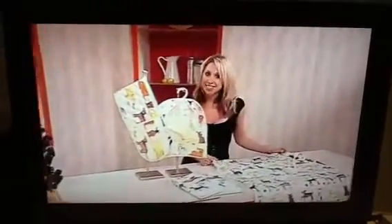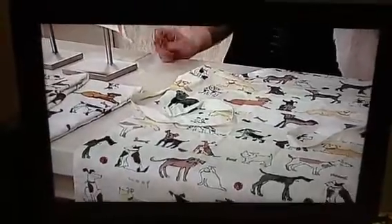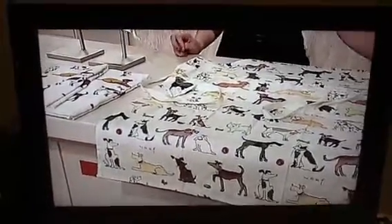And for the dog lovers, I do like this — it's the cutesy, itsy bitsy dog textile set: peg bag, an apron, and tea towels, all for you at a very low price. So make sure you stay tuned as it's coming next.